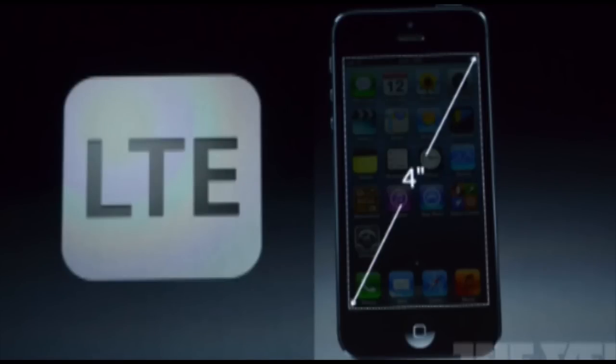Hey guys, what's up? It's Arthur from AppFind here with another exclusive video. Today we're going to be talking about the iPhone 5. As you can see here, we've got the two main features — the 4-inch screen and the LTE — but we're going to be going a little more in-depth.